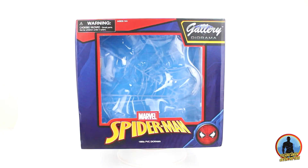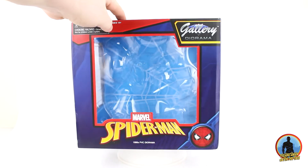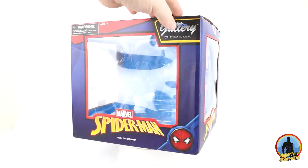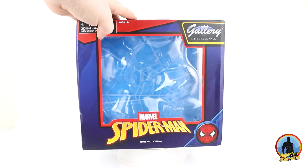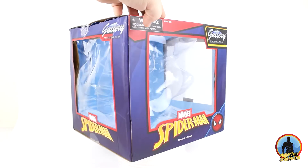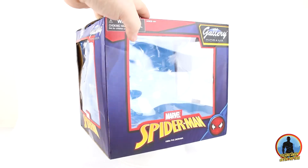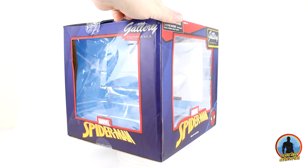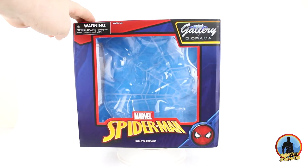Uzun zamandır bir kutu incelemesi görmüyorduk kanalda, vallahi ben bile sevindim. Biliyorsunuz ki kutular benim için son derece önemlidir. Spiderman heykelinin kutusu Diamond Select'in standart PVC statü kutuları ile aynı konseptte; önden, üstten ve iki yandan şeffaf plastikle içini görünmesine izin veren bir yapısı var.